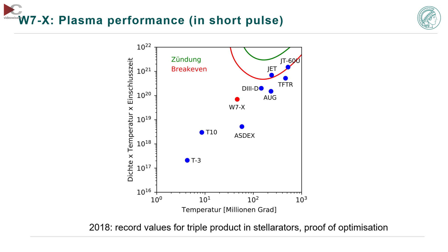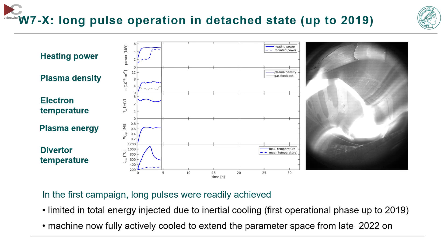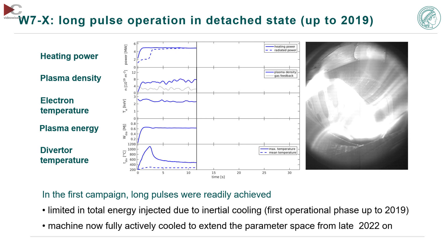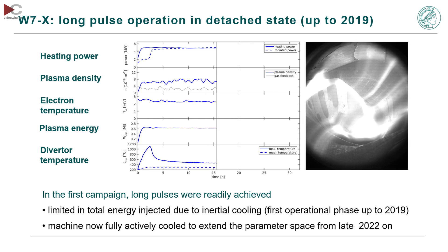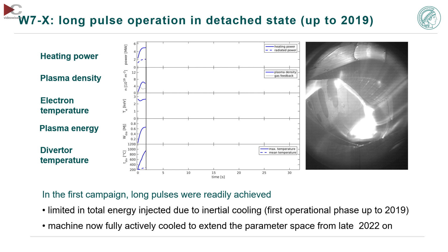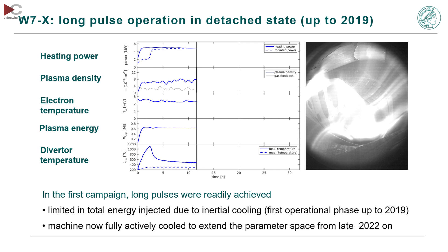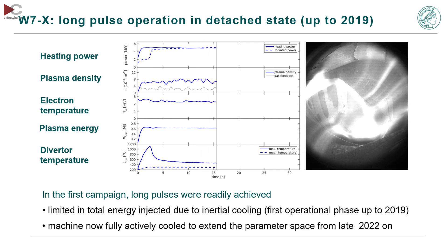However, keep in mind it was done in short pulse because due to the inertial cooling you could only do this in short pulses. We put something like four to five megawatt into the plasma. We had a limit in the total energy which could be injected, limited to something like 75 megajoules, because some of the structures heat up since they were inertially cooled and not actively cooled.